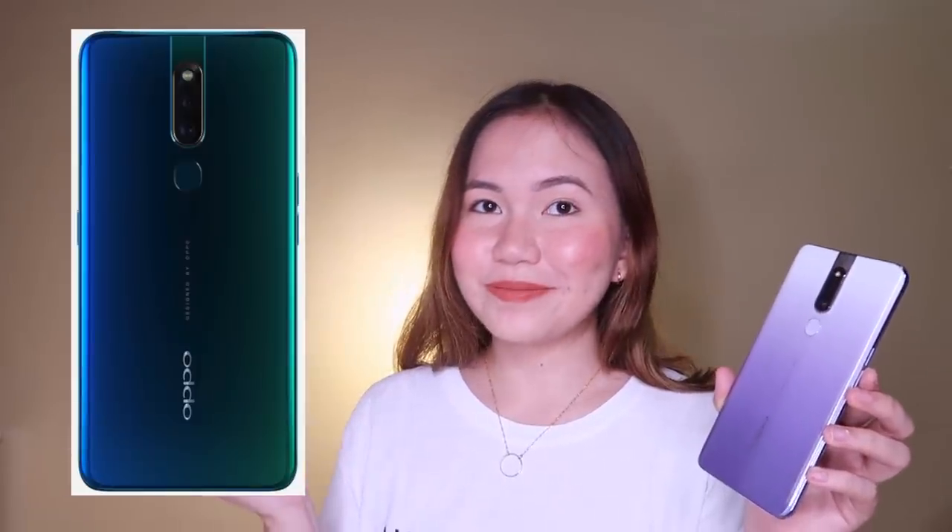Look at how beautiful the Waterfall Gray is. Compared to the Vivo V15 which is a bit girly, I think this one from the Oppo F11 Pro is more neutral — suitable for any gender. With the Oppo F11 Pro, this is the third color they've released. The first two colors are Aurora Green and Thunder Black. This gradient finish is starting to become a trend, and Oppo decided to join the bandwagon. So maybe 2019 is the year of gradient design.